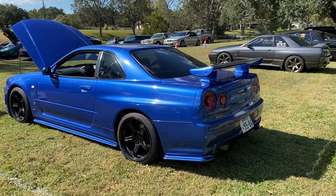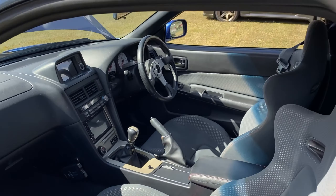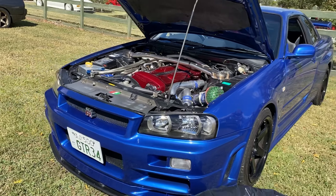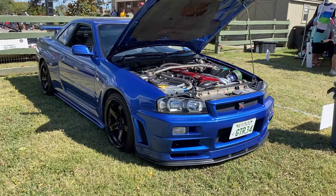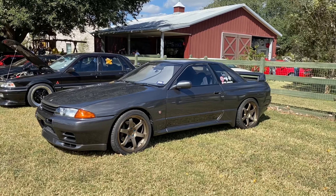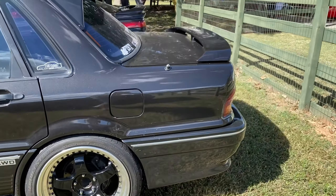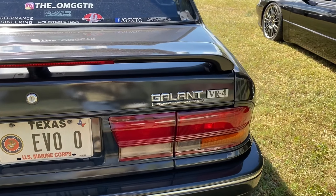Casual R34. Paging YYZ curator. We don't see this often. Is it a Galant? Yep, Galant VR4.